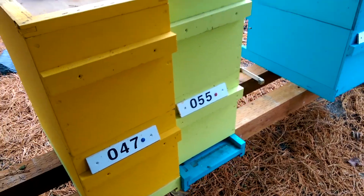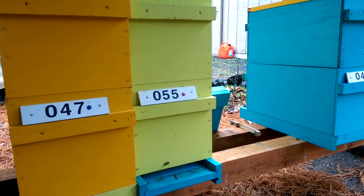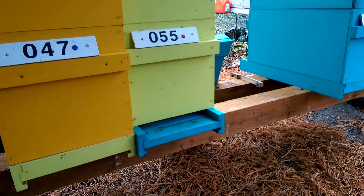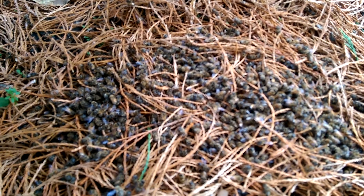Of these, nuc 55 was the largest nuc that I had — it was filled probably eight frames of bees — and you can see they're still basically active. But this is kind of what I scraped out of the bottom of that hive, and it's about an inch deep there with bees.